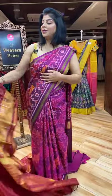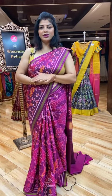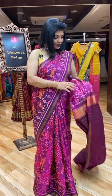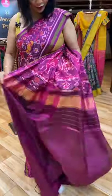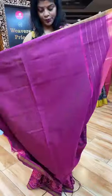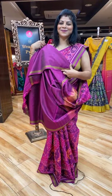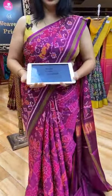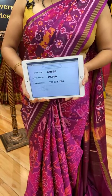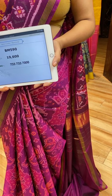Very gorgeous. And my saree pricing and details — lovely magenta. Double ikat. This is the gorgeous pallu with huge elephants, very royal. And this is the blouse. Saree pricing and details: nineteen thousand six hundred. BEM590 is the saree code. Take a screenshot along with the code and send us on 7337337000.